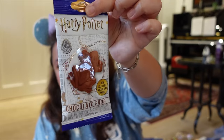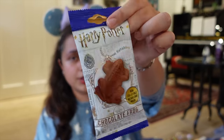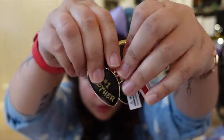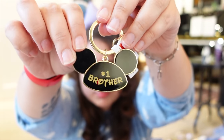Speaking of the airport, from MCO I also got myself a Harry Potter chocolate frog — I didn't go to Universal this trip but couldn't resist. I also got a cute keychain for my brother that says Number One Brother with Mickey hats — a nice little souvenir for him.